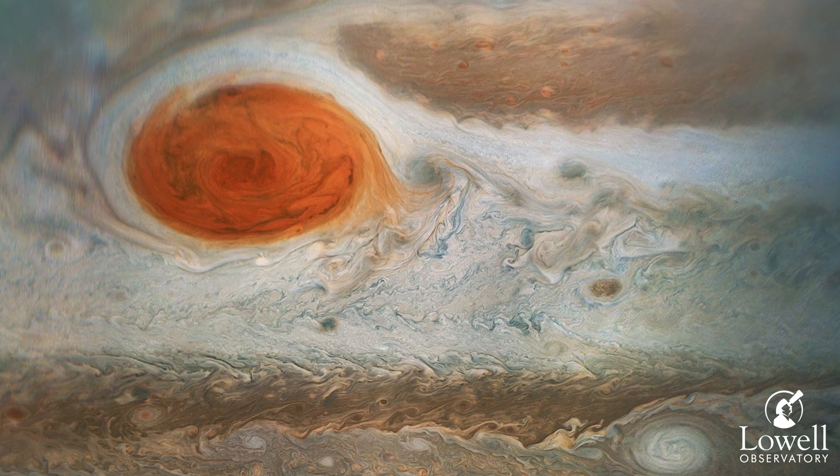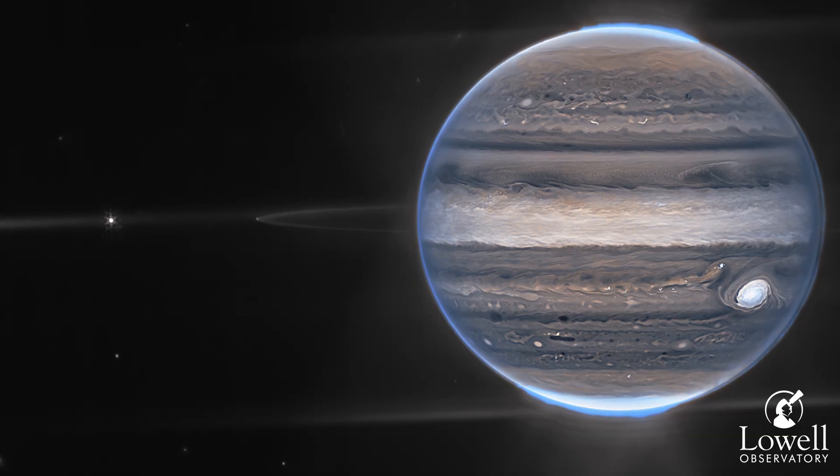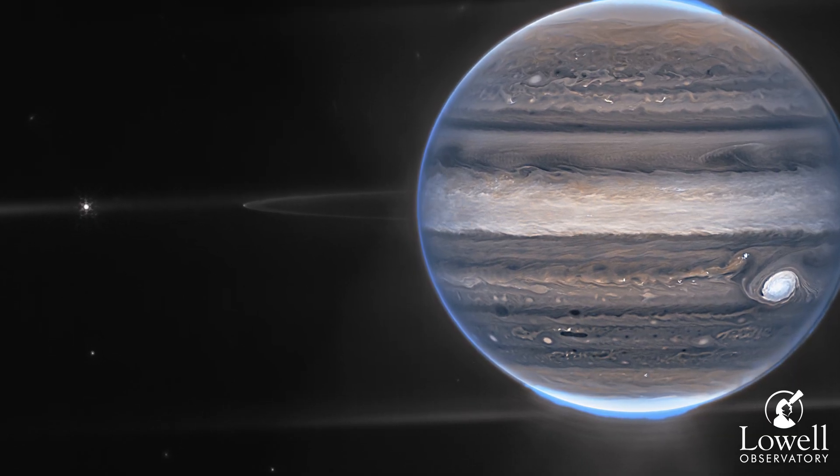Through a medium-sized telescope, you may be able to make out the storms on Jupiter's surface, including the Great Red Spot. If you miss Jupiter's opposition the night of the 26th, it'll still be nice and bright in the sky the weeks before and after.